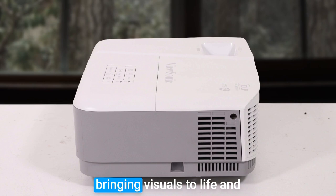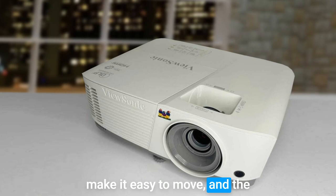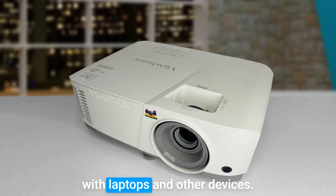The long lamp life of up to 15,000 hours reduces maintenance costs and ensures extended usability. The compact and portable design makes it easy to move, and the multiple connectivity options, including HDMI and VGA, allow seamless compatibility with laptops and other devices. However, one potential disadvantage is the lack of built-in speakers, so you may need to connect external speakers for optimal audio quality.